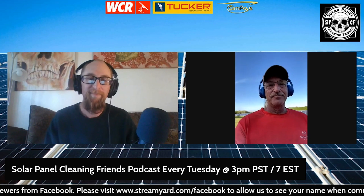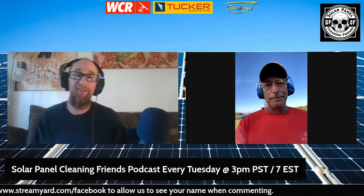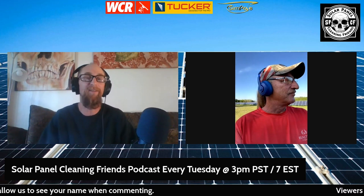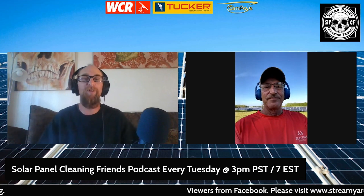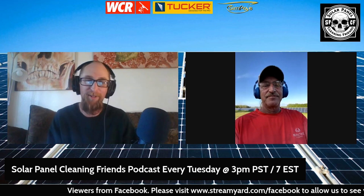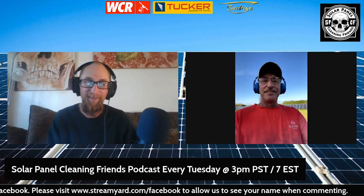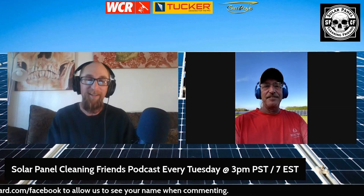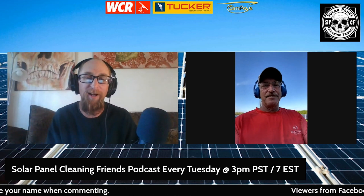Rick, how can somebody get ahold of you? They can go to the website: www.solarfarmcleaningservice.com. There's a link that comes right to my cell phone. I give it out: 770-231-1405. I also get a lot of hits on Messenger, Facebook, LinkedIn — a combination. If you guys are interested, definitely reach out. There are a few people in the group and the YouTube channel who might be interested. Rick, I'm excited to see more from you when you're done with this job — post some pictures for us.